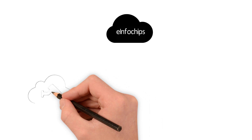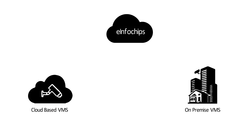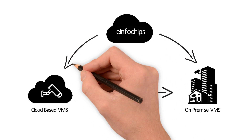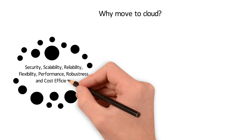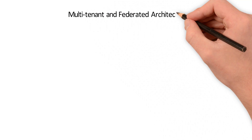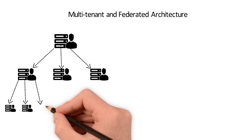eInfoChips VMS on cloud is one of the early providers of both cloud-based and on-premise VMS solutions, enabling clients to leverage the advantages of on-demand and anywhere availability of video surveillance, easy scalability, and flexibility to manage deployments in large installations. Moving to cloud brings inherent advantages like security, scalability, reliability, flexibility, performance, and robustness. VMS on cloud supports multi-tenant and federated architecture, and is capable of scaling to any number of cameras, servers, and sites.